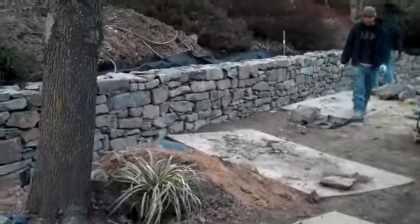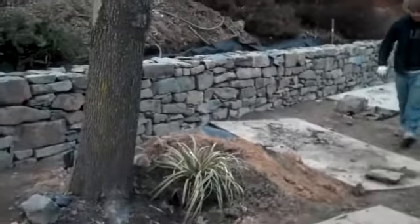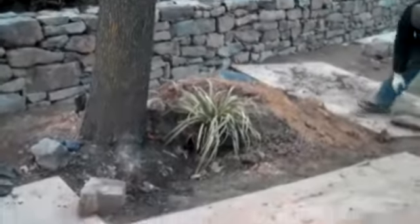This is day seven at the retaining wall project. You can see that the walls are really coming together now. You can see essentially the finished look here, how it kind of steps down into the existing grade.